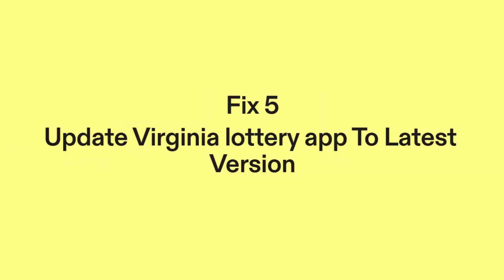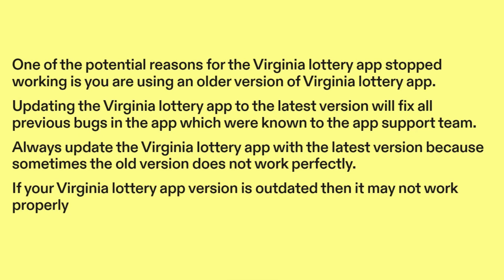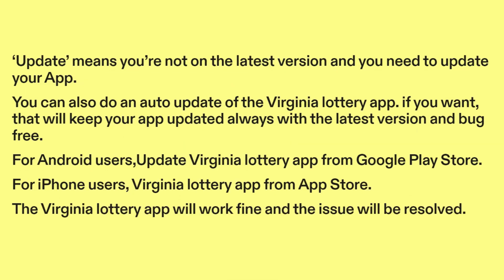Fix five: Update the Virginia Lottery app to the latest version. One of the potential reasons for the Virginia Lottery app stopped working is that you are using an older version. Updating to the latest version will fix all previous bugs known to the app support team. Always update the app because sometimes the old version does not work perfectly. If your version is outdated, it may not work properly. You can also enable auto-update of the Virginia Lottery app.